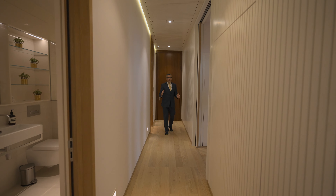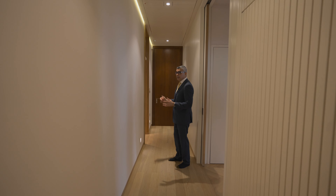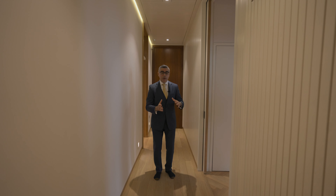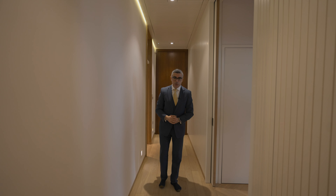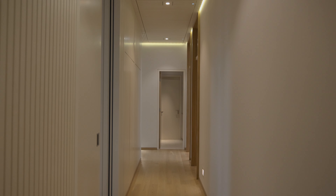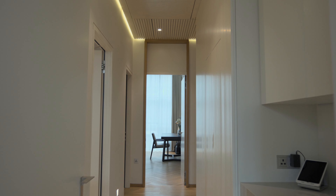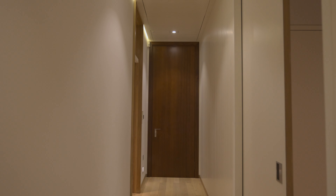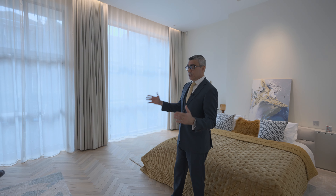On the rear of the property you can find all three ensuite bedrooms, and as you can see behind me this is a secondary entrance. When you shut the property off you can actually use two entrances. I'll show you inside the bedrooms as well — this is now the primary bedroom, it's an ensuite.